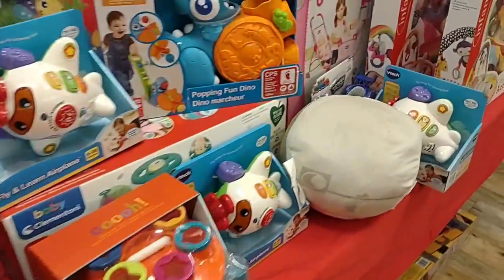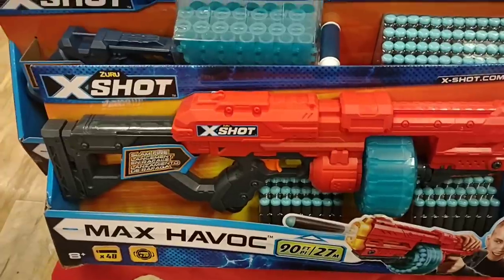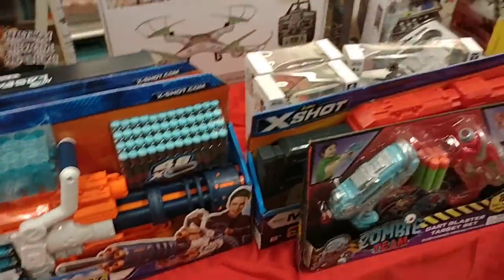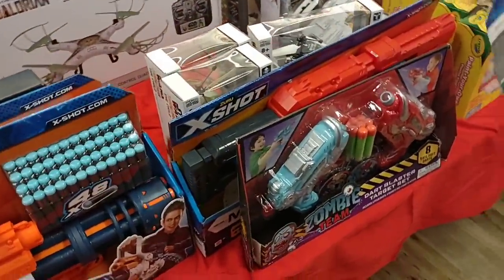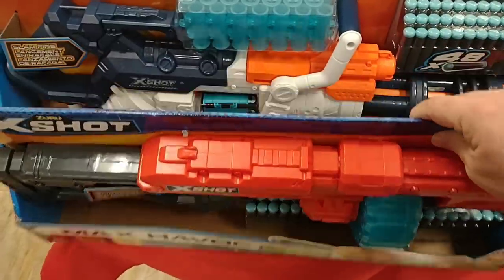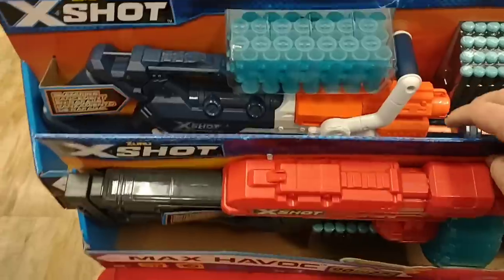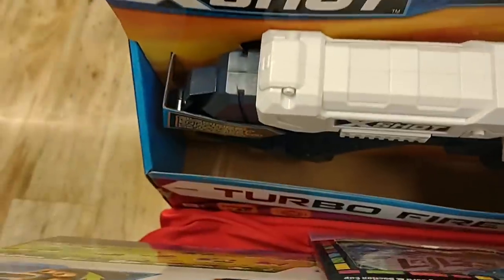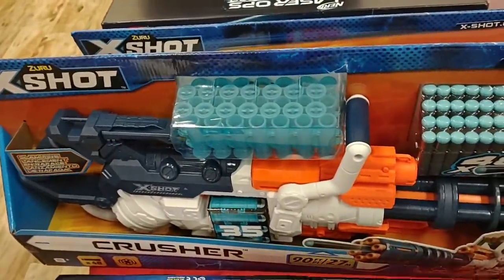They do have a ton of toys. These X-Shot things look pretty cool. I don't see a price — oh, here we go. $16.99. That's a pretty big Nerf-style gun for $16.99. Let's see how much this big one is. Looks like all the price tags are on the back. This one's $20, but it comes with a lot — it's like a little mini gun. You could win the war with this.